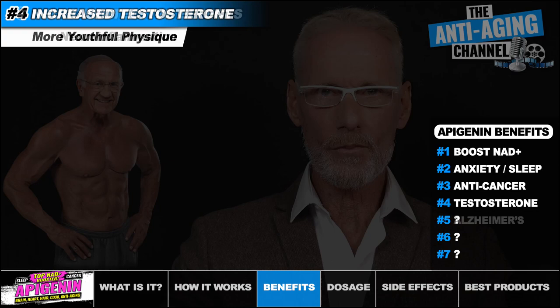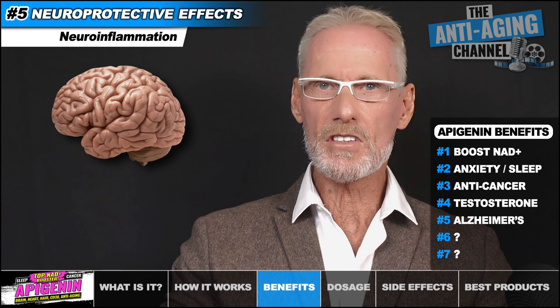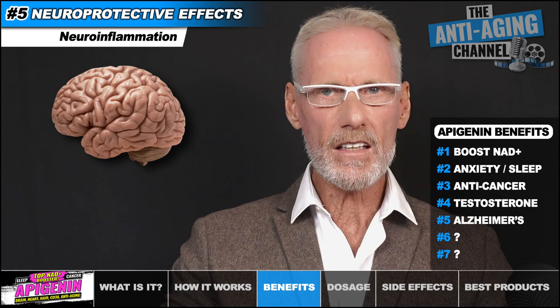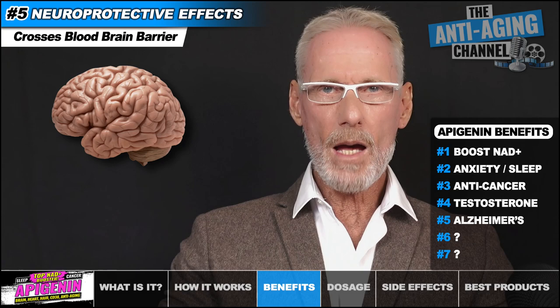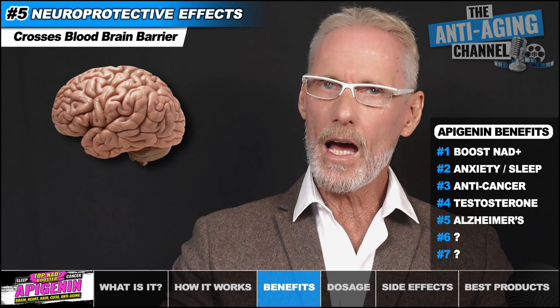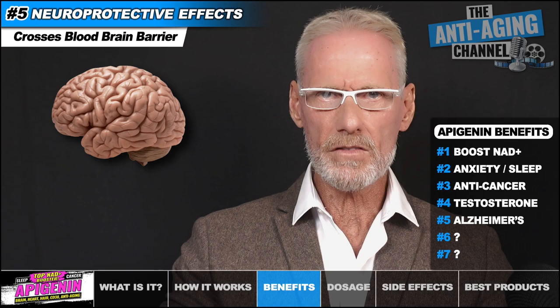Studies indicate that Apigenin shows promise as an effective therapeutic against chronic neuroinflammation experienced in Alzheimer's disease. The inflammatory response in Alzheimer's is a double-edged sword — initially it's the brain's self-defense reaction aimed at eliminating harmful stimuli, but this defense mechanism becomes problematic when the neuroinflammation turns chronic. Apigenin crosses the blood-brain barrier, where its potent anti-inflammatory and antioxidant properties have inhibitory effects on the release of several pro-inflammatory mediators. It has also been found to help clear toxic waste from the brain, including beta-amyloid plaques. Additionally, studies suggest that low blood testosterone has been identified as a possible risk factor for the development of Alzheimer's disease.